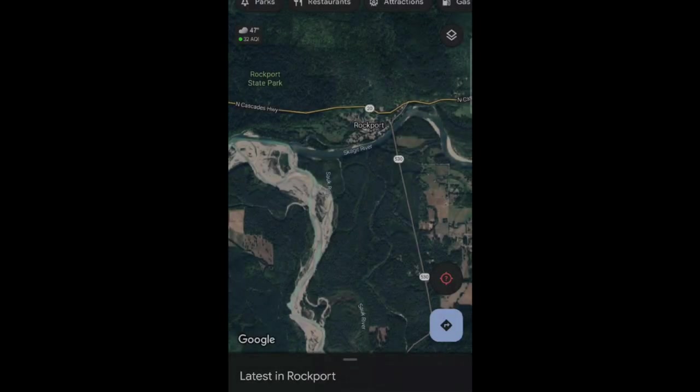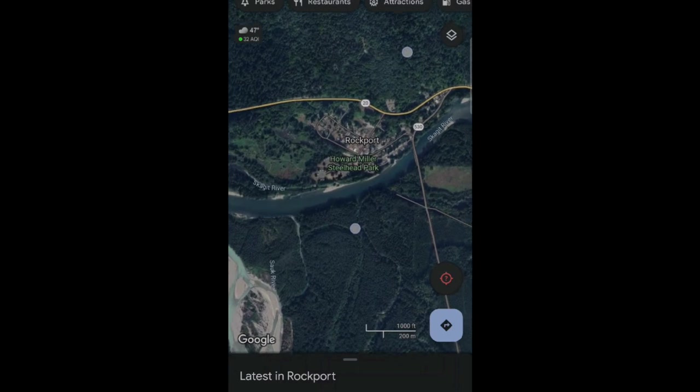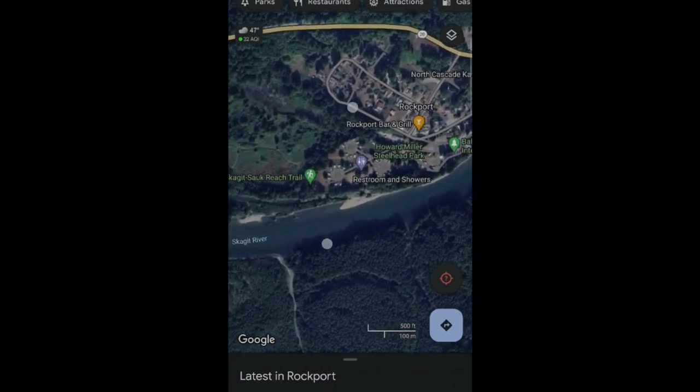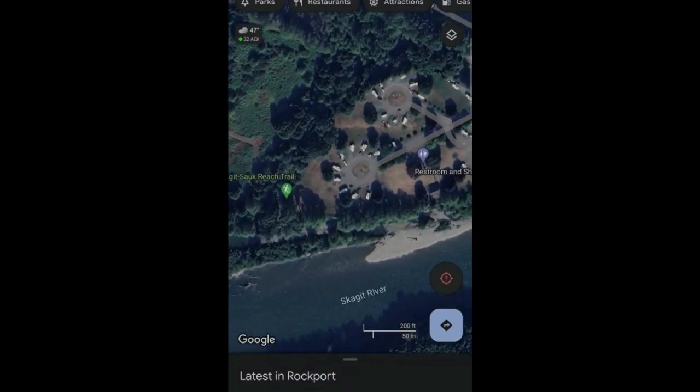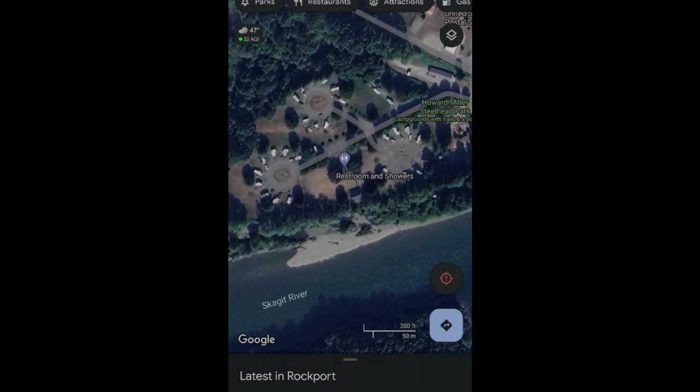Here's an overview of the area. Right there is Rockport and as I pan across the area, I'm going to start from the left and move right so that you can see the campground and the amount of RV spots that are available — and there's a lot, there's a lot.